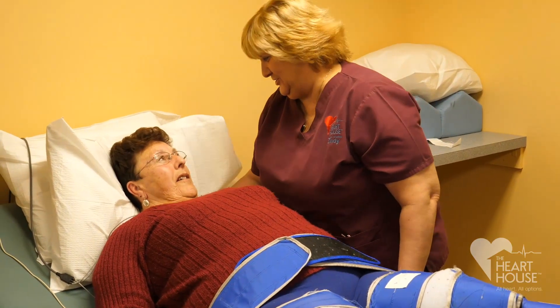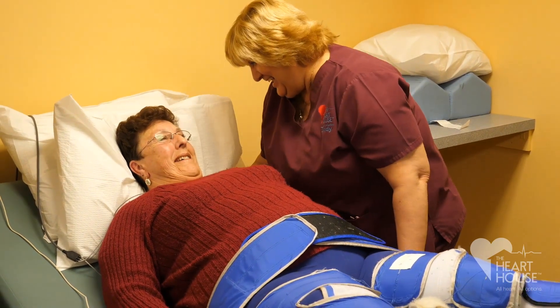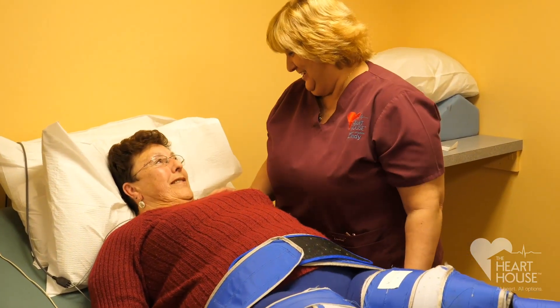The patients come in where they can't walk very far, and then after they're done with EECP they have their pep in their step again. I actually had a patient dance at a wedding afterwards — she couldn't even walk to the mailbox and back before treatment.